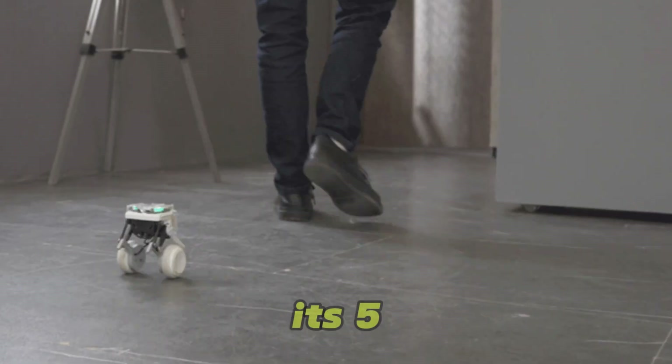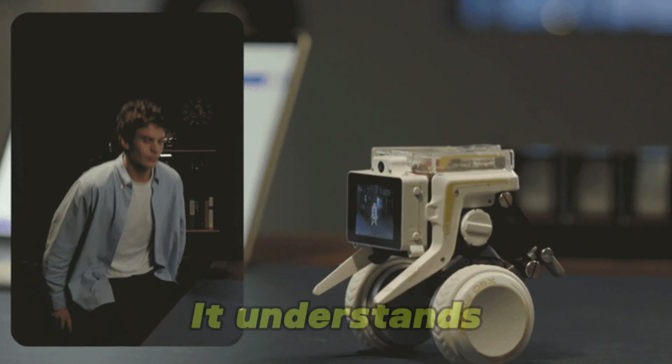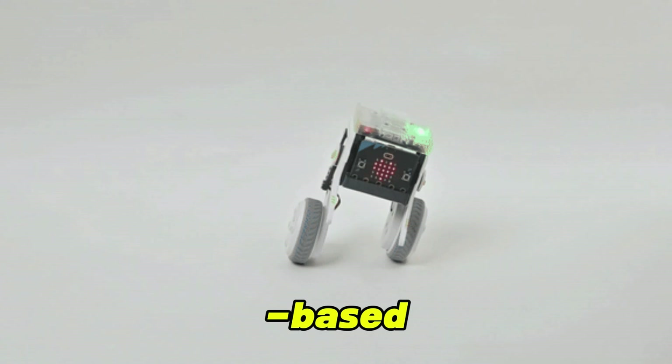XGO Rider Robot uses its 5MP camera for face detection, gesture recognition, and skeleton tracking. It understands and responds to human movements in real-time, and can be programmed for interactive games or vision-based tasks.